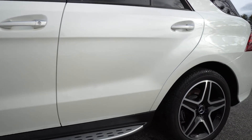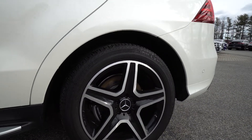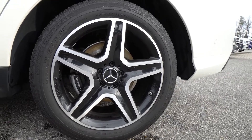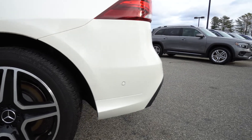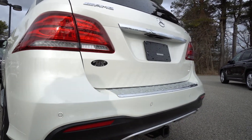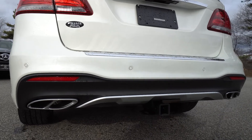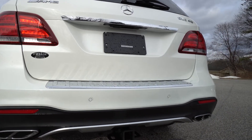As we come along to the rear of the vehicle, our rear driver's side wheel — again no curb rashing, no damage, no scrapes, they look fantastic. Around to the rear of the vehicle: beautiful LED tail lights, AMG GLE 43 badging, the dual tip exhaust looks so clean, trailer hitch in the rear, and that rear bumper doesn't have any nicks or scratches in it.